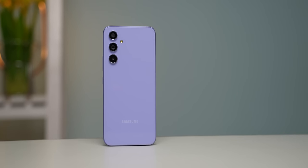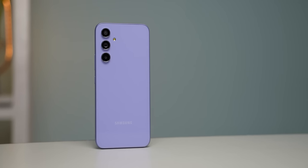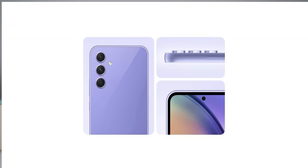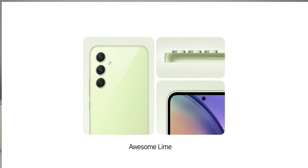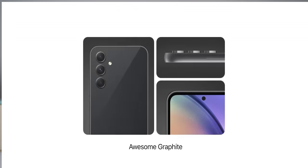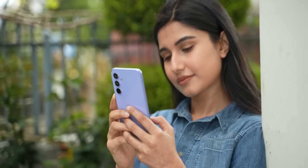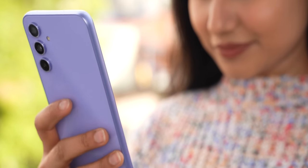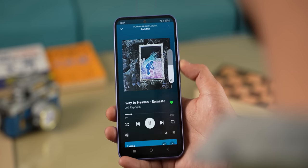Design-wise, this phone looks really good. The camera module is clean and minimalistic. You can see the same color options from Samsung. This purple color option is particularly appealing. The phone has a great in-hand feel — the weight is well-balanced and the size is just perfect. The buttons are on the side and easily reachable.